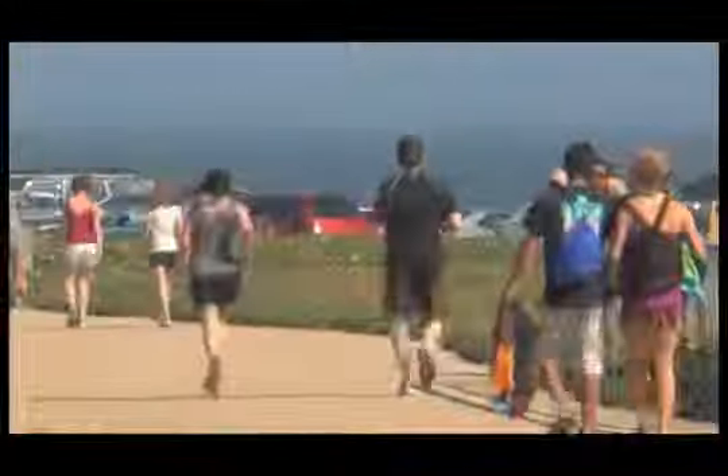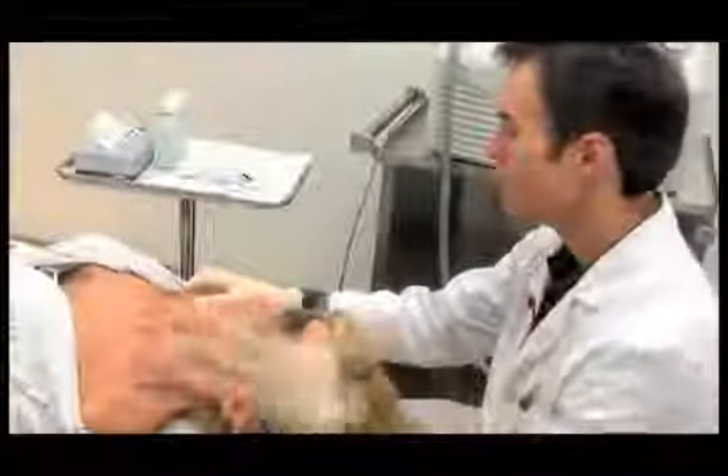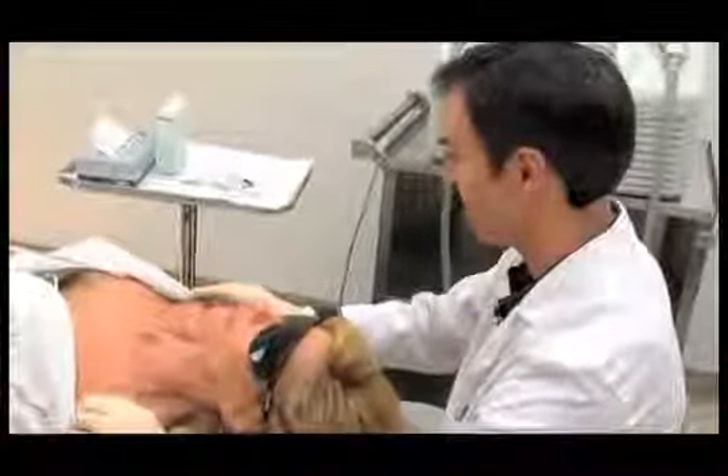Over time, most people develop some skin condition associated with aging, an active lifestyle or simply too much time in the sun. Age spots, freckles, redness and flushing are all natural outcomes that many people would like to reverse in order to restore a younger, fresher look.